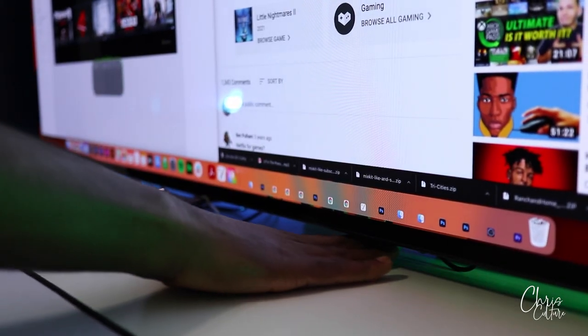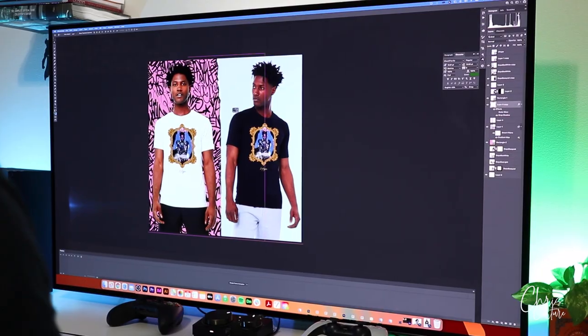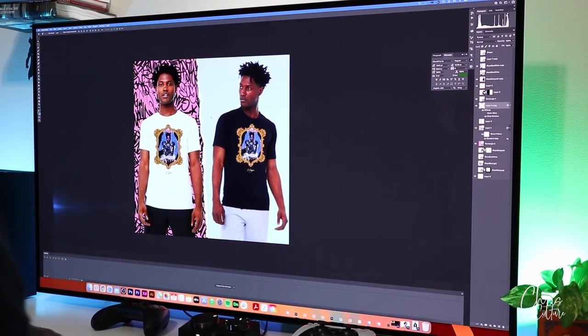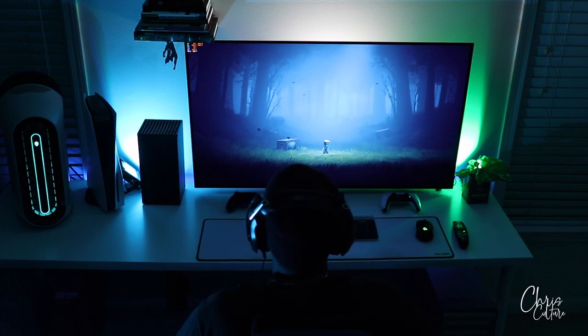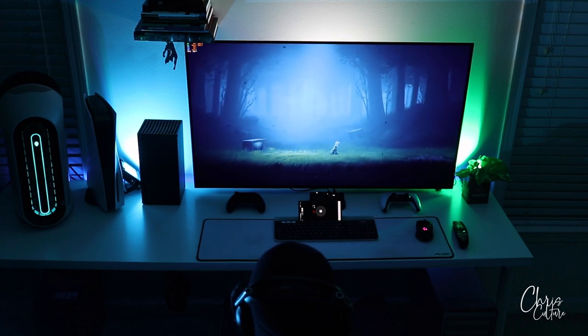For the best viewing distance, I mounted the TV on the wall. I'm sitting roughly 2.5 feet away and I don't feel any eye strain when I do productivity work. But when I game, I lean back a bit, sitting just about 3 to 4 feet away, which is ideal.